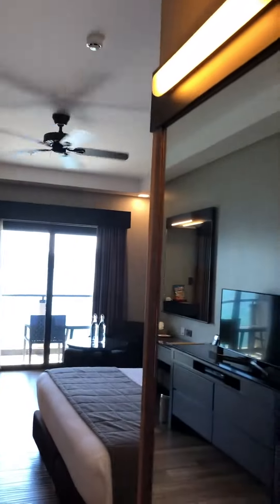This is the Two Seasons beachside hotel and this is our room. We're on the fourth floor.